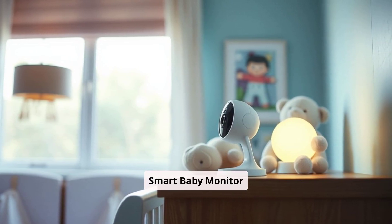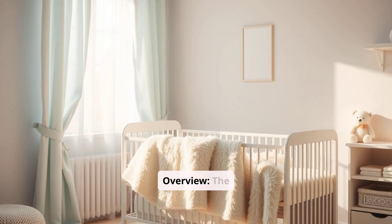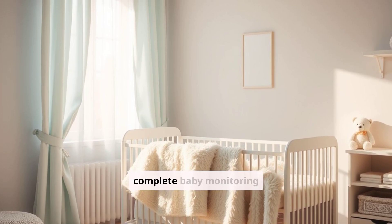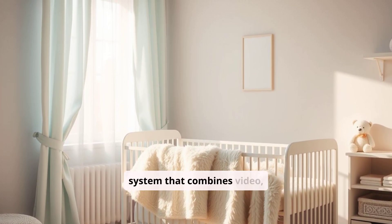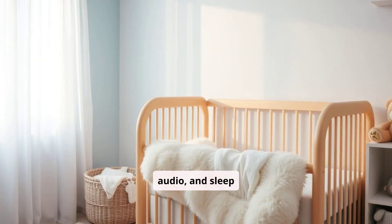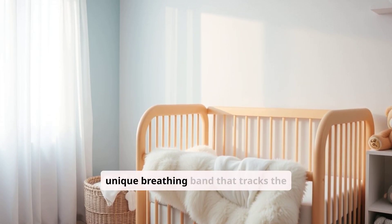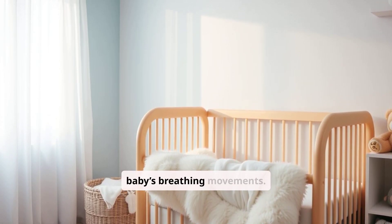The Nanit Pro Smart Baby Monitor is a popular choice among parents looking for a complete baby monitoring system that combines video, audio, and sleep tracking. The monitor provides HD video streaming and integrates with a unique breathing band that tracks the baby's breathing movements.